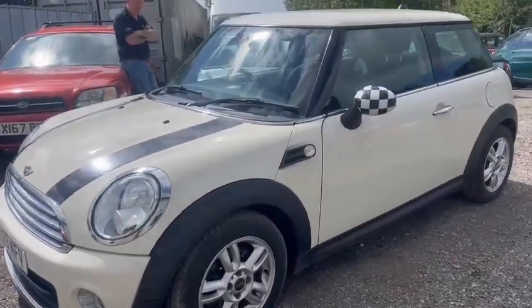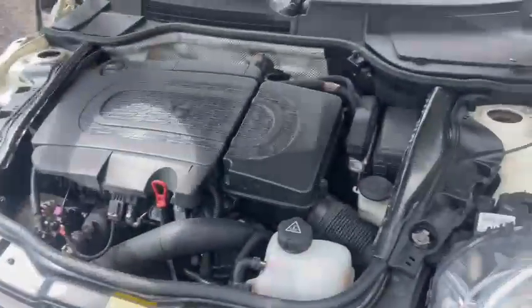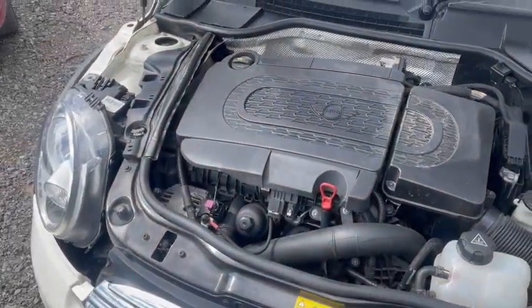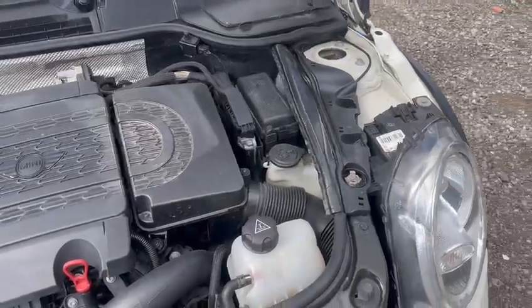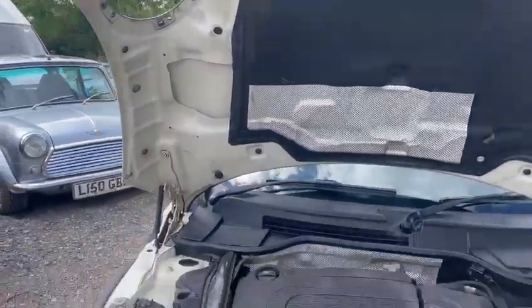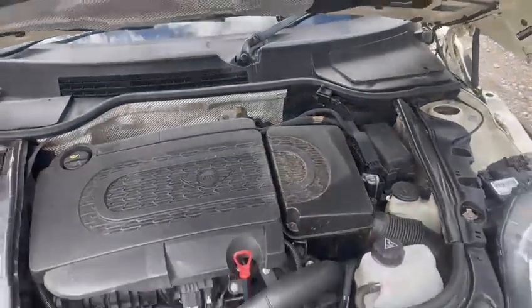Dead straight panels, good paintwork. Let's get the bonnet open Mick, there we go. Running alright guys. Nice and tidy and clean over there, all the sound deadening's still intact. No problem there.